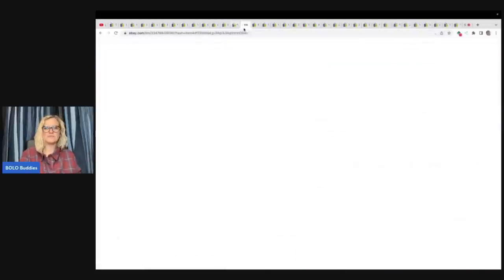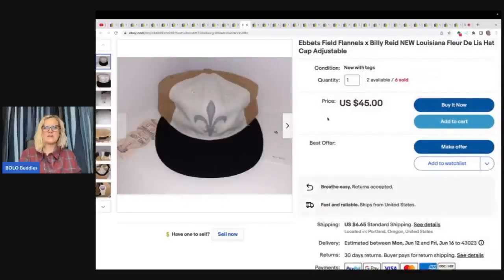This hat: Ebbets Field Flannels, times Billy Reed, New Louisiana Fleur de Lis hat cap, adjustable. I bought eight of them at an estate sale for $2 each. I didn't know what it was for, but Ebbets Field Flannels always do well for me. I've sold six of the eight so far for $35 to $45 each.